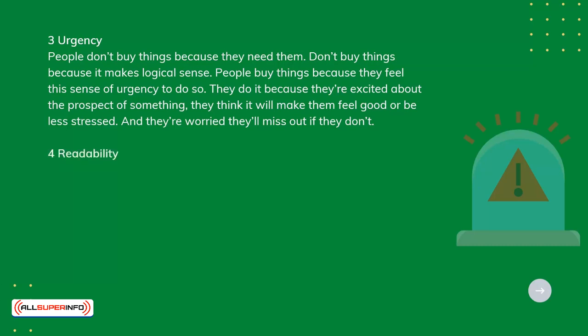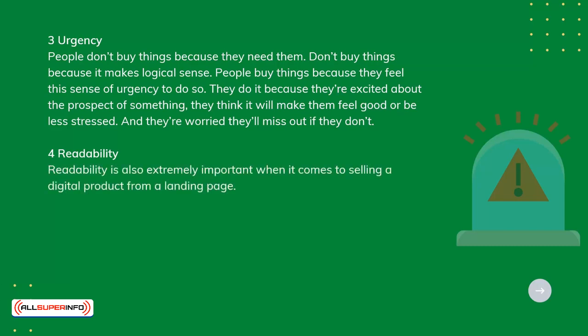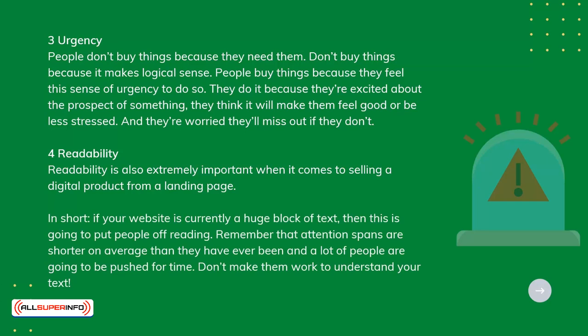Readability is also extremely important when it comes to selling a digital product from a landing page. In short, if your website is currently a huge block of text, then this is going to put people off reading. Remember that attention spans are shorter on average than they have ever been, and a lot of people are going to be pushed for time. Don't make them work to understand your text.